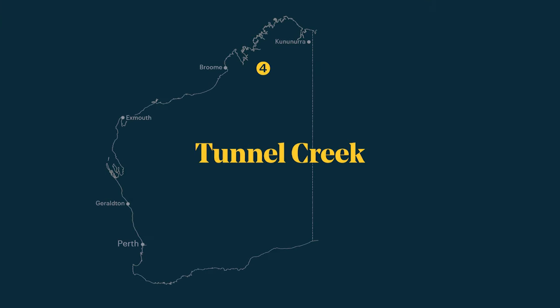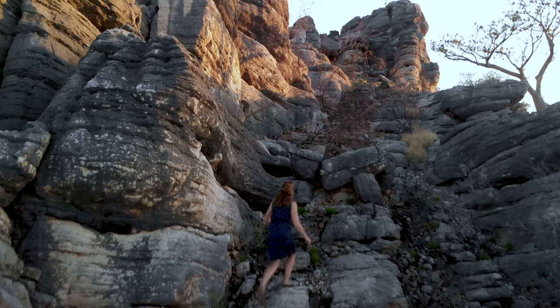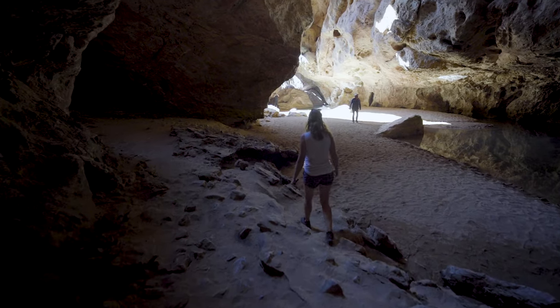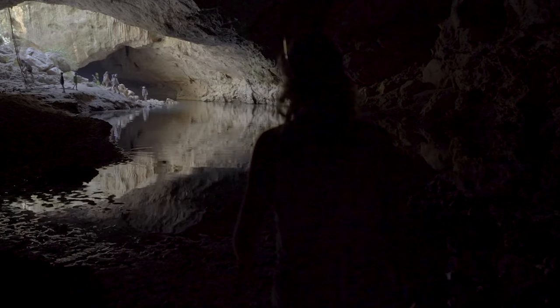Tunnel Creek is located in the Kimberley region, around 600 kilometers east of Broome. In Tunnel Creek we found Western Australia's oldest cave system. It is really exciting to step into the dark cave and wade through the ice cold water pools.